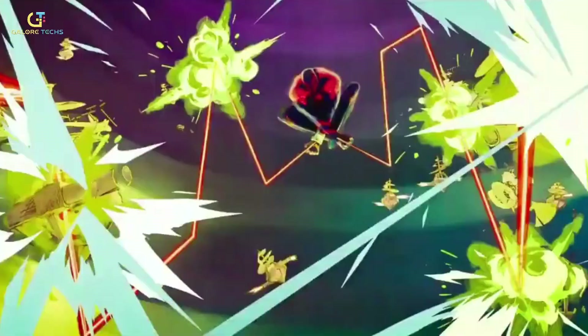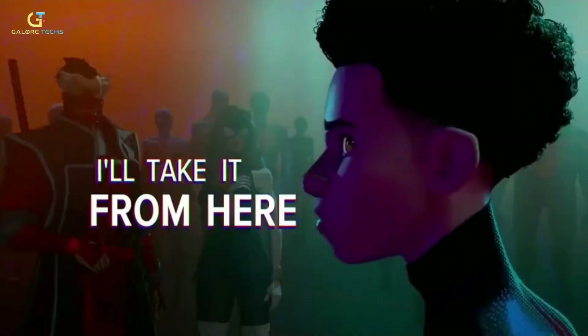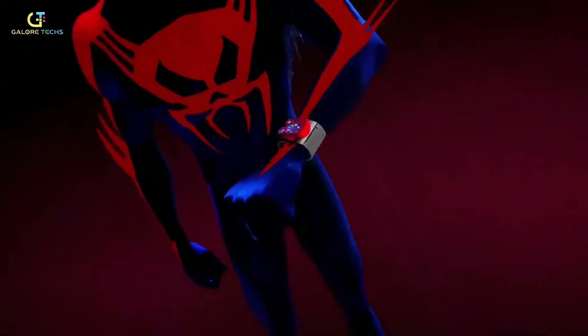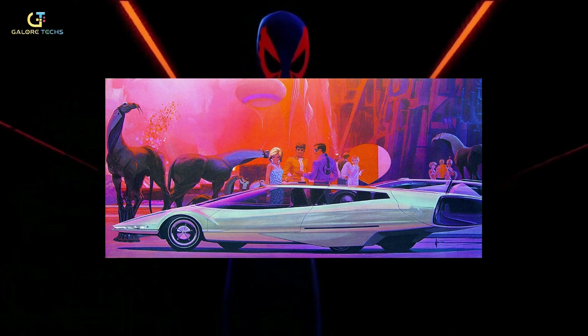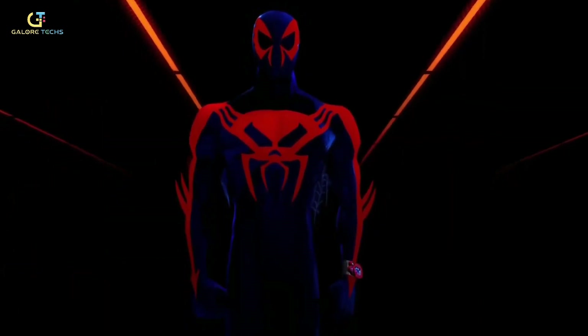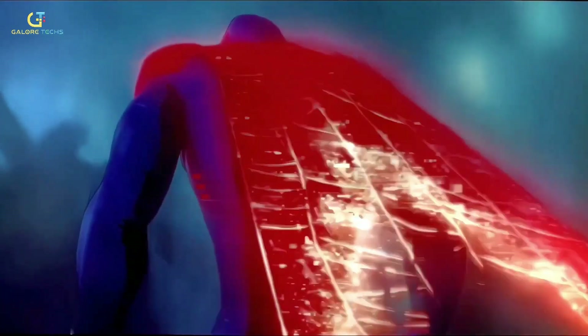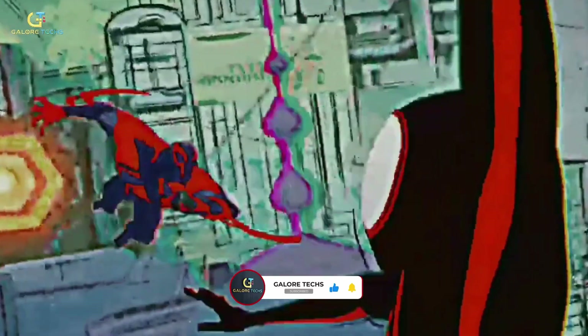Spider-Man 2099 takes the spotlight as one of the main Spider-Man versions, with a significant amount of screen time dedicated to Miguel O'Hara and his epic adventure. The animation style for his universe is inspired by Sid Mead-style illustrations that imagine what the future could look like. It totally fits the vibe of Spider-Man 2099's home, Nueva York, capturing that futuristic feel from the comic books while giving the city another dimension through Sid's work. Even Miguel's suit and powers got a makeover to match the style — instead of organic webs, this Spider-Man uses glowing tech-based web shooters.